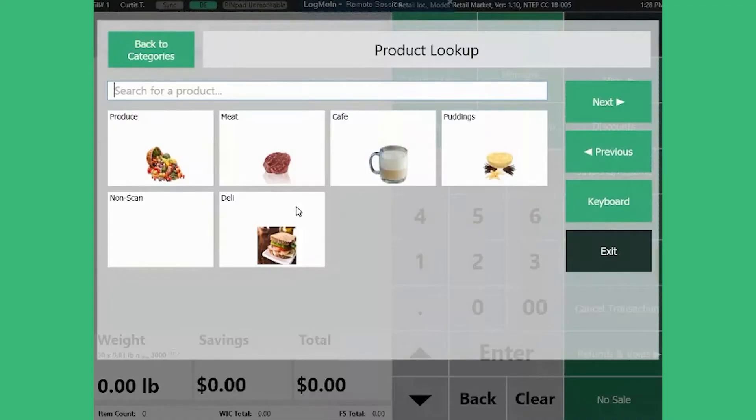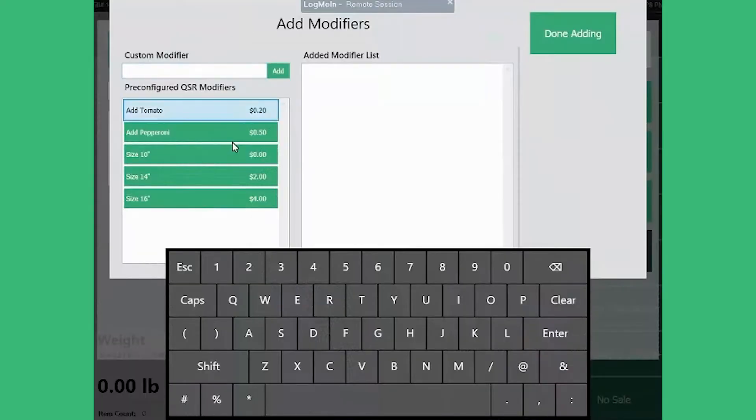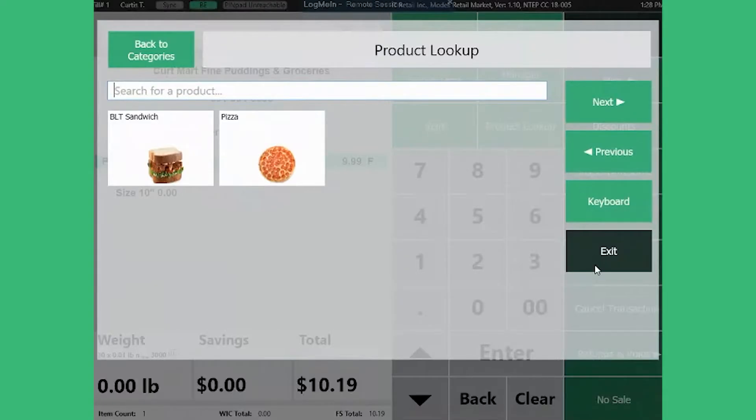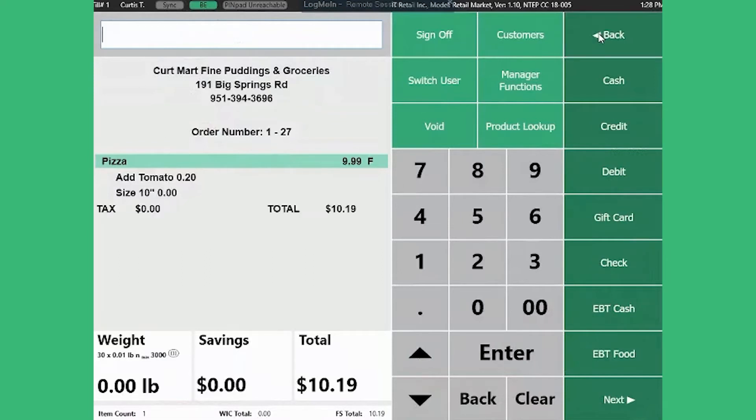Along with all the great POS features of Retail Market, you can easily modify items for your prepared food sales in your Quick Service Restaurant feature set, ensuring you and your customer have a smooth and accurate checkout experience.